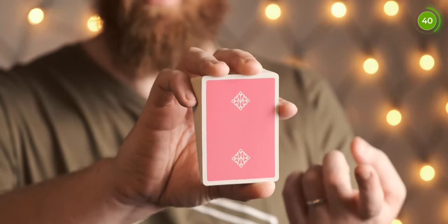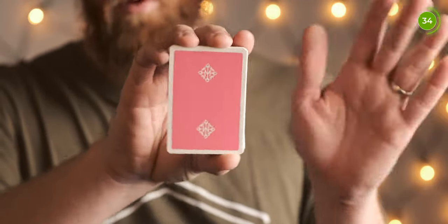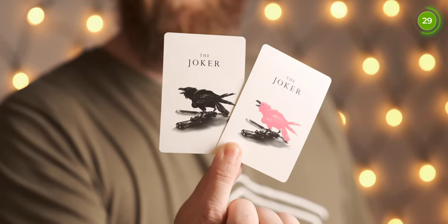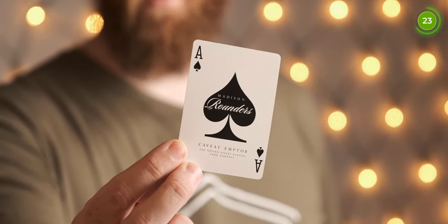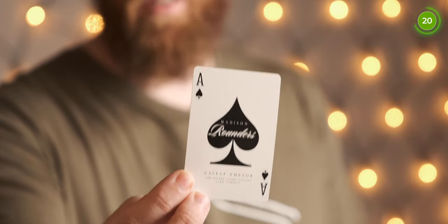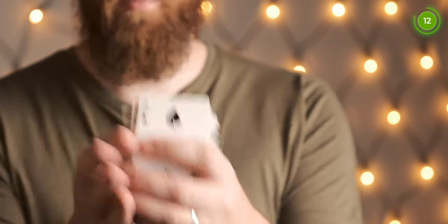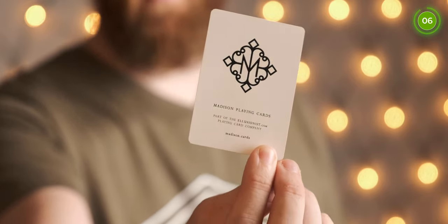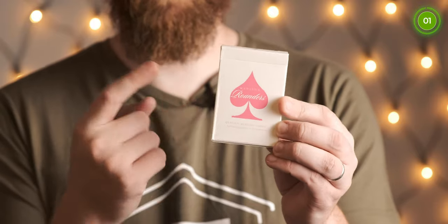The cards themselves have a bordered design with the nice pink colour and two logos, so no matter which way you have the deck it looks the same. You get duplicate jokers in black and pink, and a personalised Ace of Spades — the Madison Rounders. It really looks like a casino-style deck. As it's printed on USPCC, all other things are standard colours and design with the pips. That was number 3, the Madison Rounders.